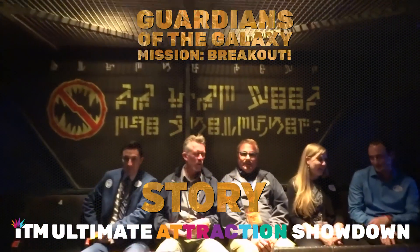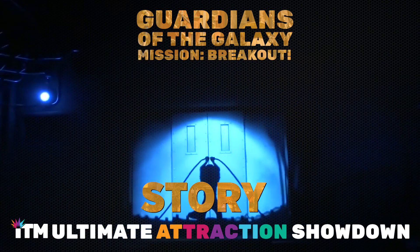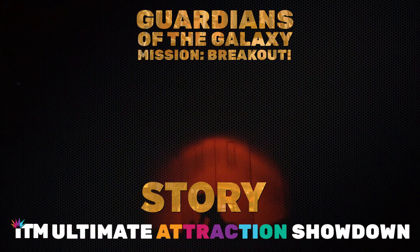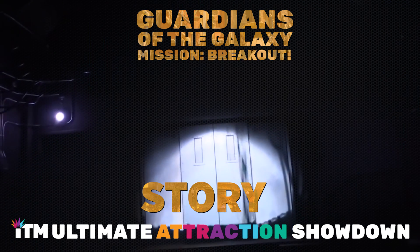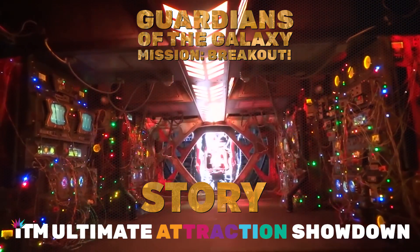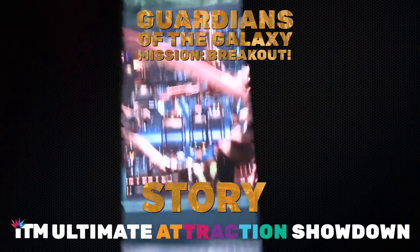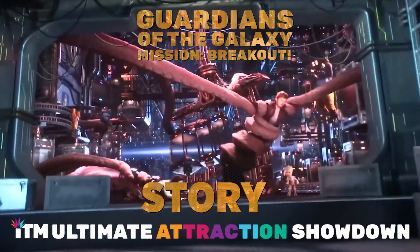Story. After commandeering a gantry lift, you'll join Rocket — recently escaped from his case — on a harrowing mission to rescue his fellow Guardians, unleashing intergalactic mayhem in the process, from the top of the fortress to the bottom, all to the tune of one of Star-Lord's awesome mixtape songs. I give this story a four. This is an interesting story; getting to help the Guardians of the Galaxy escape from peril — who doesn't want to help out their favorite comic book heroes? Although I do think this story could be just a little more complex.